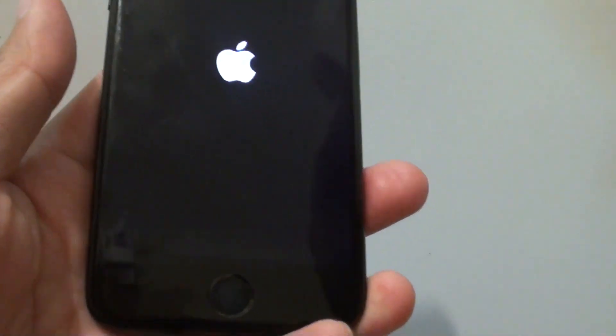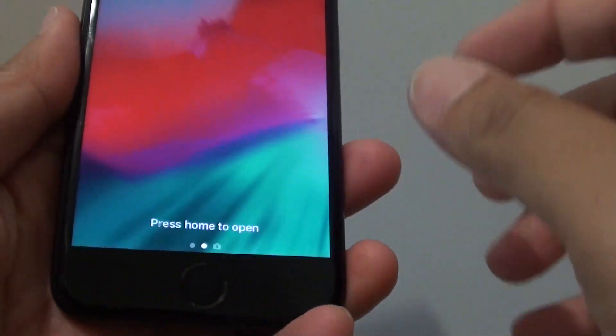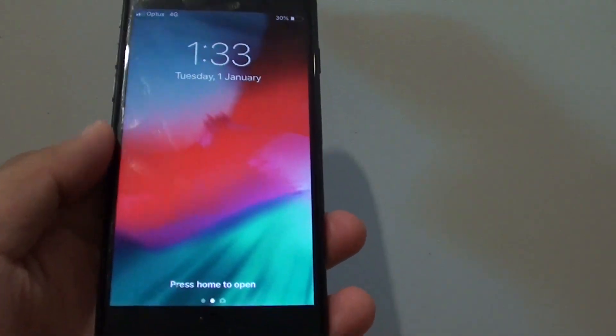Once you see the Apple logo flash, just let go and you can see it go back into the home screen.